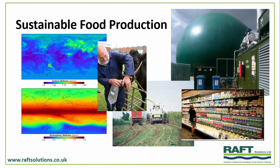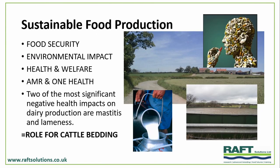Jude set a fantastic baseline about sustainable food production — a great talk setting the importance of understanding what sustainable food production is all about and its impacts. Bedding is part of that. If we look at food security and the environmental impact of producing food, whether through the atmosphere, into water, or into land degradation, we have to figure in how health and welfare is influenced by that environmental impact, crossing the line into antimicrobial resistance and one health — what is going on in that microbial population in our livestock food production systems. Two of the most negative impacts on health on our dairy farms are mastitis and lameness, and there's definitely a role for managing cattle bedding in those two aspects.